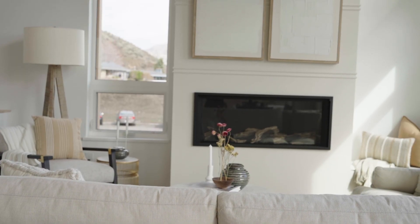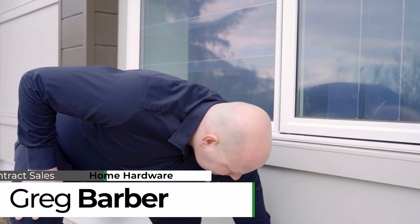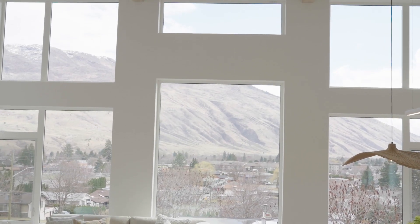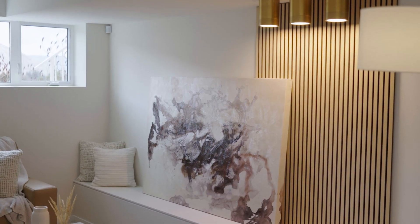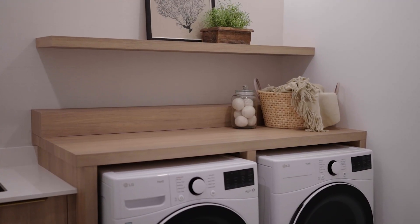When we sat down and decided what we were going to do for this year's home, we knew that the theme was energy efficiency. So when you add the ICF foundation, the rigid halo exterior out-isolation, and the high-efficiency dual-glazed casement windows to a higher-efficiency mechanical system, the temperature stays consistent for a much longer period of time. You end up with a much more efficient and comfortable home.